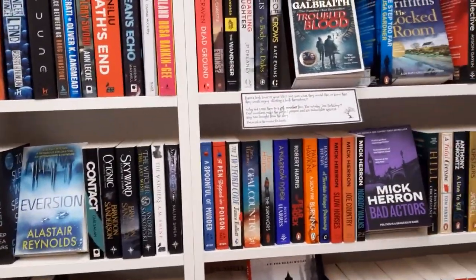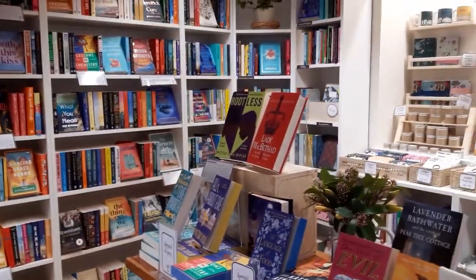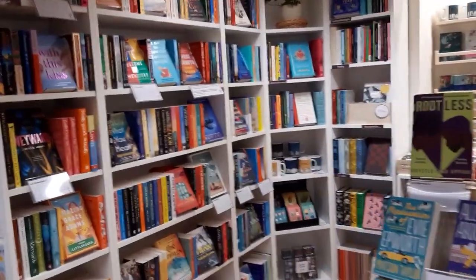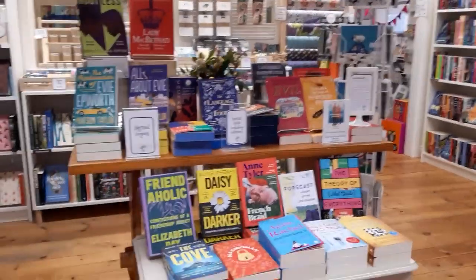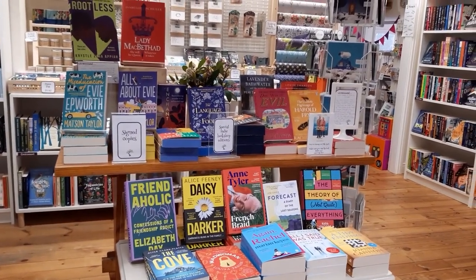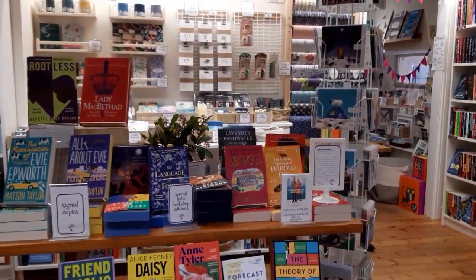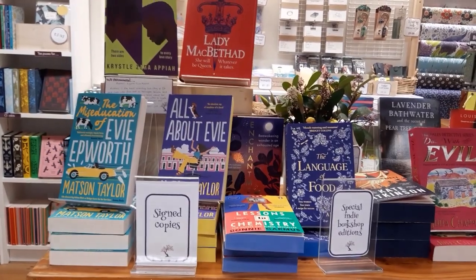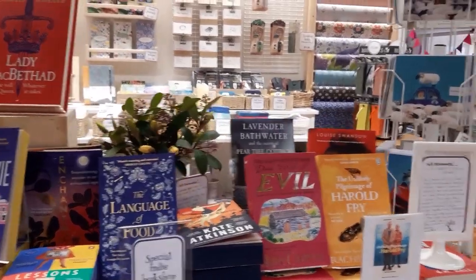We've recently changed where things are, so we're like one of those really annoying supermarkets where you just get used to where stuff is and they move it all around — but we've done this to try and make best use of the space with what we were selling. We've extended our fiction range and moved our crime range so that we can squeeze more books in. The tables at the front we normally try and display recent books that have been published, and if there are any special signed copies or special indie editions they tend to go on the front table as well.